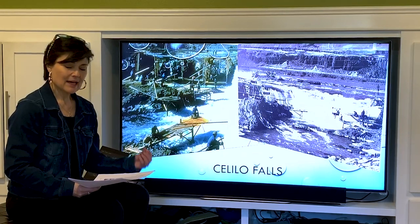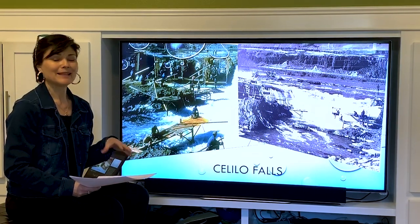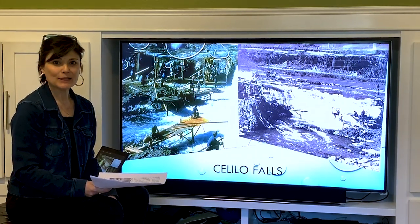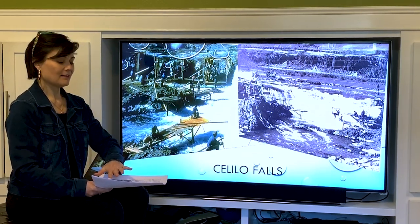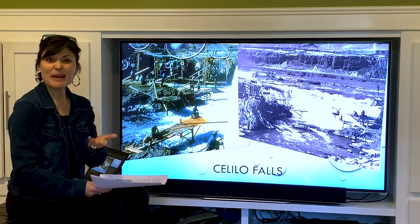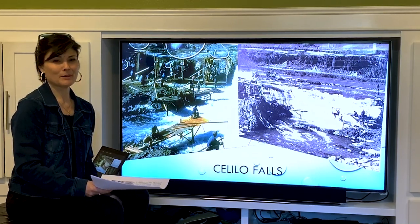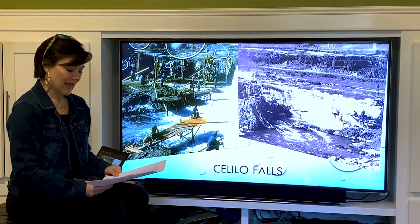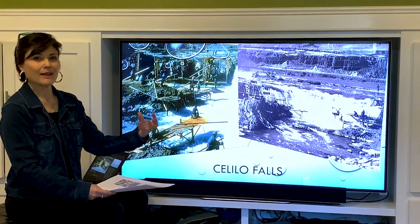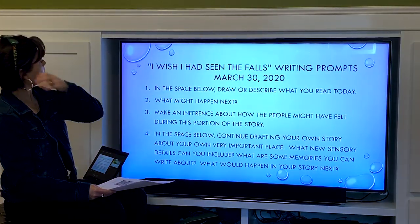Grandma talked about sturgeon, a different type of fish they would catch. She also talked about lamprey or eels — about this long — and when you think of eels you might hesitate, but actually they're delicious. They're a little oily, and they would be dried. Oftentimes toddlers would suck on them like a pacifier instead of those plastic ones. As you're thinking about the story, I think you've gotten a little more acquainted with what grandma was talking about.